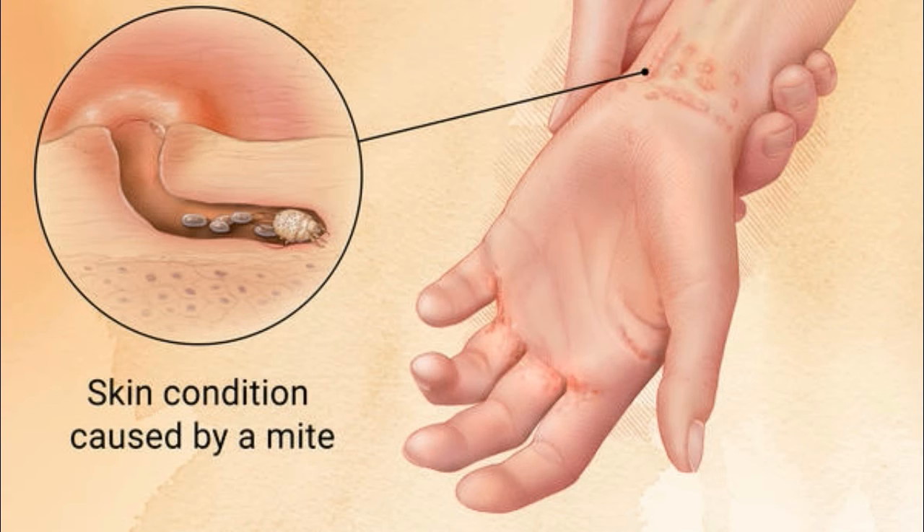To get rid of the mites and prevent getting scabies again, you have to do more than treat the skin or take a pill. You will need to wash clothes, bedding, and towels to get rid of mites that may have fallen off your skin. You also should vacuum your entire home.